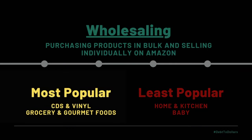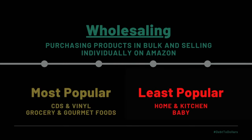For the most popular categories to use the wholesaling method in, that's going to be CDs and vinyl — and I'm sure you're seeing a trend here — and then grocery and gourmet foods. The gourmet foods one surprised me a little bit. I tend to stay away from that because it's a perishable item, making it more difficult to ship and fulfill to your customer. For the least popular categories in wholesaling, that's going to be home and kitchen and baby. In home and kitchen, the units are more expensive and it's more difficult to have a manufacturer produce those in bulk.